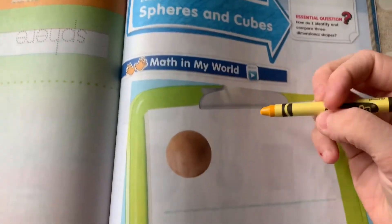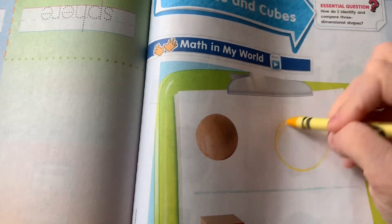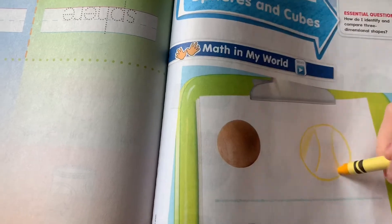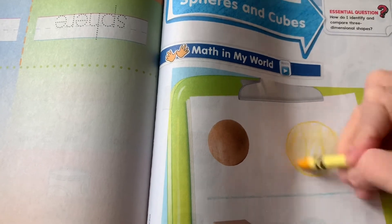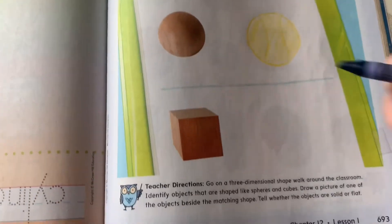If you found something in your house, I want you to draw what you found right here. Do you remember I found Tank's tennis ball? So I'm going to draw Tank's tennis ball — it sort of has a line on it. I wonder what you found that was a sphere. And then for my cube I found Ella's little crystal box. You don't have to draw your cube perfect, just try the best you can. Maybe you found something different from me.